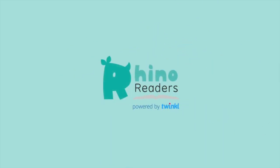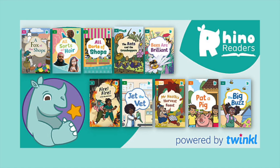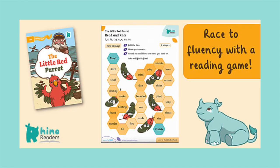Hello, you might have seen the Twinkle Rhino Readers books on our website, but did you know we now have Rhino Readers individual book resource packs?